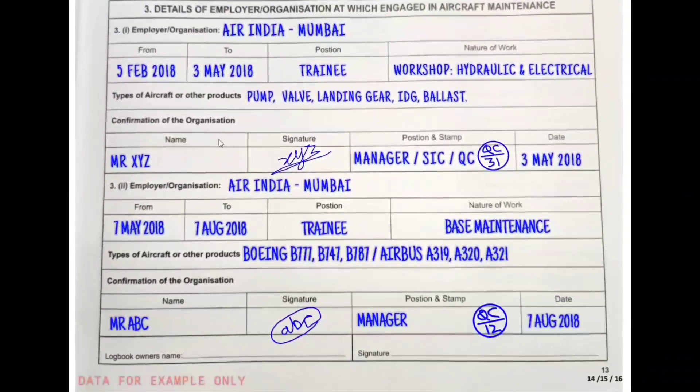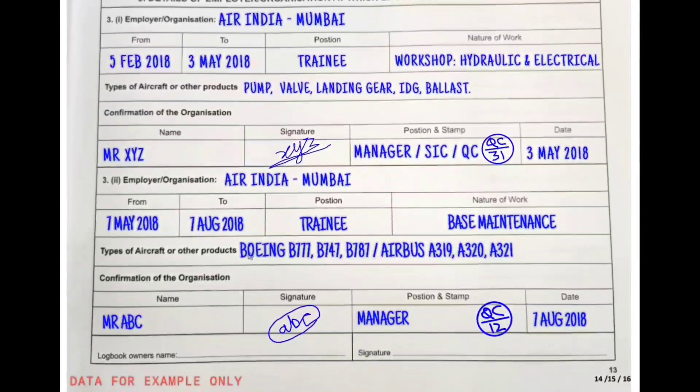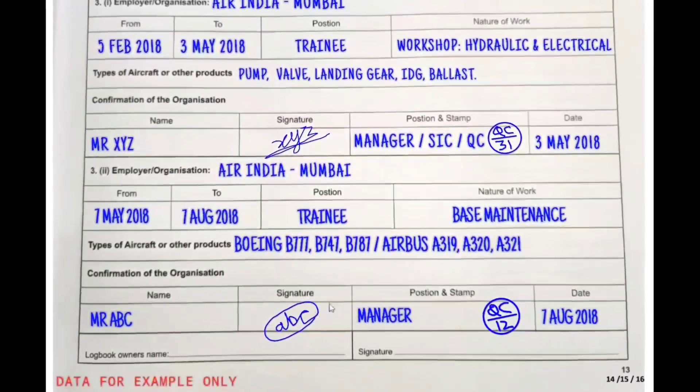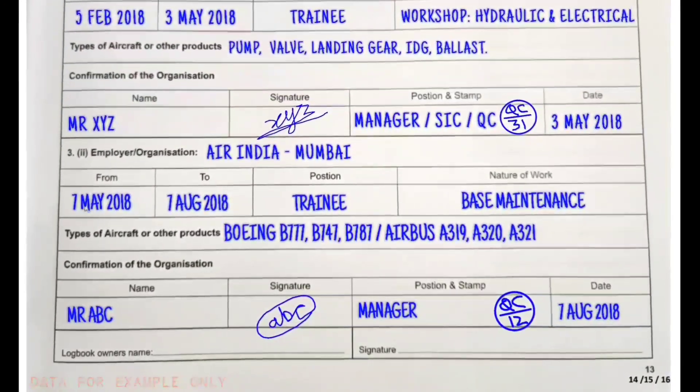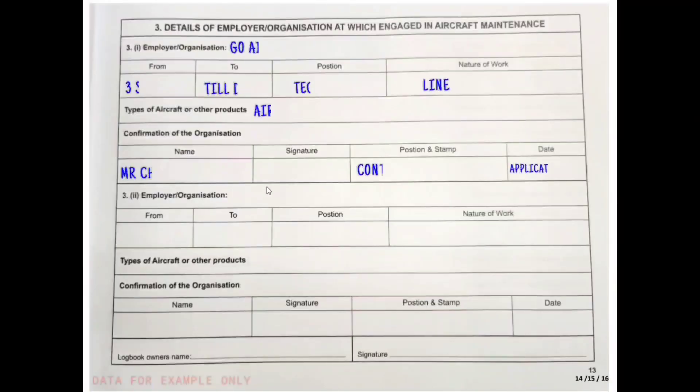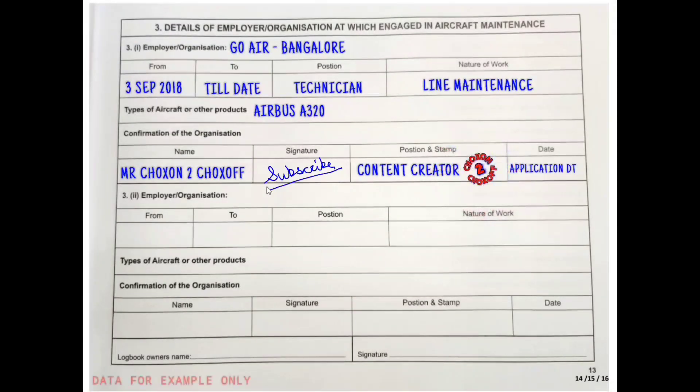For each subsequent organization, you fill in the same details. Four pages are provided so you can keep adding companies as you change them. If you are currently employed — say at Go Air or SpiceJet or any company — write the from date, leave the to date blank, and at the time of applying or submitting the logbook to DGCA, write 'till date' or the date of application.